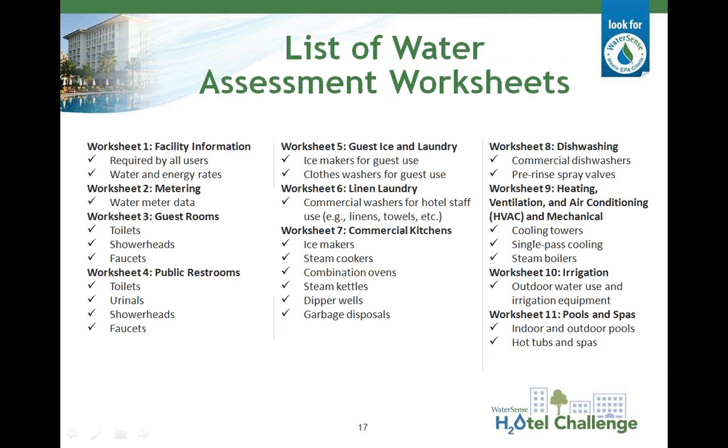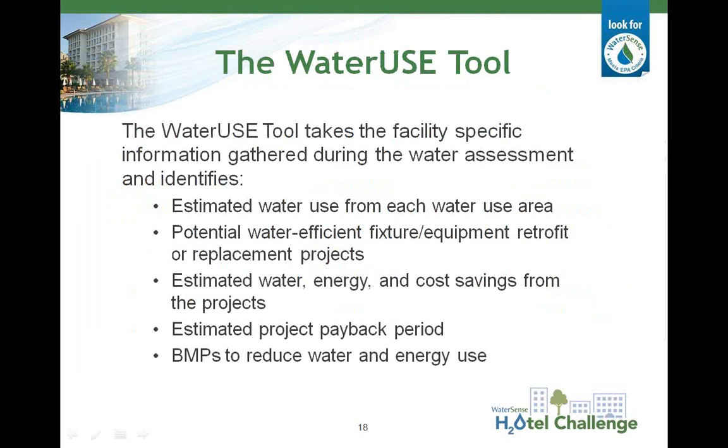This slide shows a list of all the worksheets and corresponding tabs available. The first worksheet covers general facility information and is required by all users of the Water Use Tool. The second worksheet assists you in collecting water meter and billing data for your hotel. The remaining nine worksheets cover areas of your hotel that may use water, including guest rooms, public restrooms, guest ice makers and laundry machines, hotel linen and laundry, commercial kitchens, commercial dishwashing, HVAC mechanical systems, irrigation, and pools and spas. The tool takes this information and helps identify estimated water use from each area, potential water efficient fixture and equipment retrofit projects, estimated water, energy, and cost savings, estimated project payback periods, and recommended best management practices to reduce water and energy use.